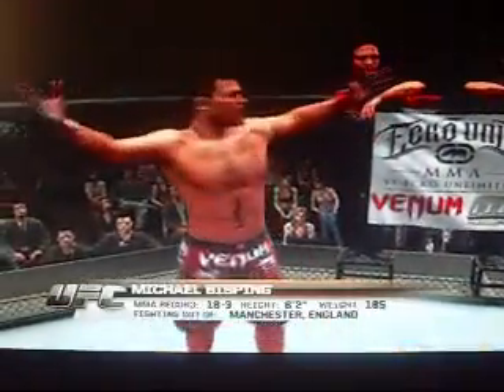And now fighting out of the red corner — this man is a Jiu-Jitsu fighter. He stands 6'2" tall, weighing in at 185 pounds. Fighting out of Manchester, England — he is the Ultimate Fighter Season 3 winner: Michael Bisping!